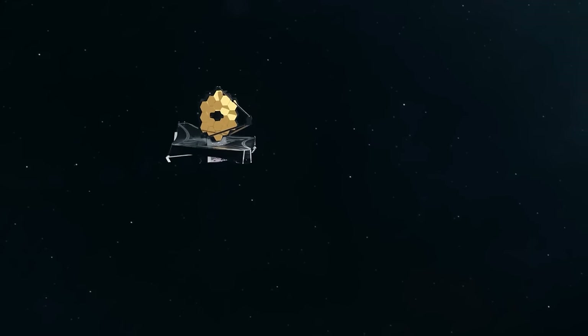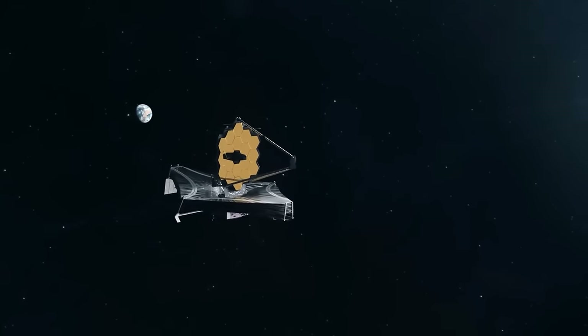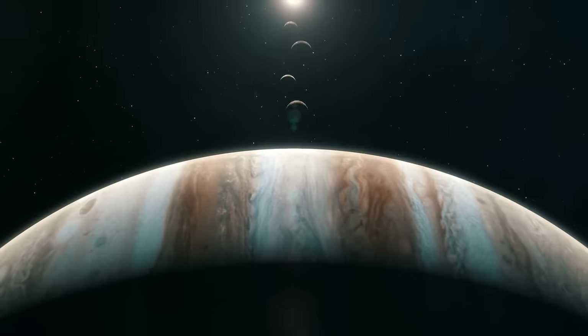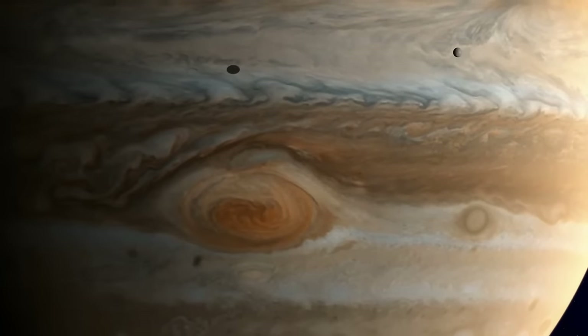Meanwhile, the James Webb Space Telescope saw the gas giant in a completely new light, providing us with the latest images of Jupiter up to date. Jupiter's moons have had their close-up moments too, and although they haven't grabbed the spotlight as much, some of the images we've got are right up there with the best shots of Earth's moon.